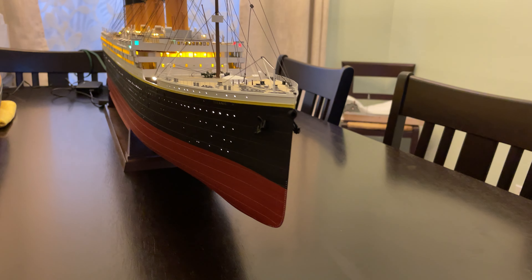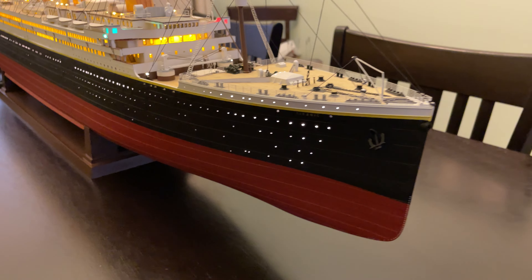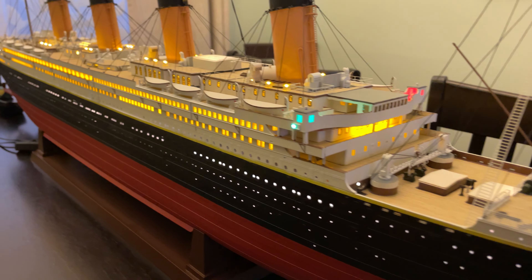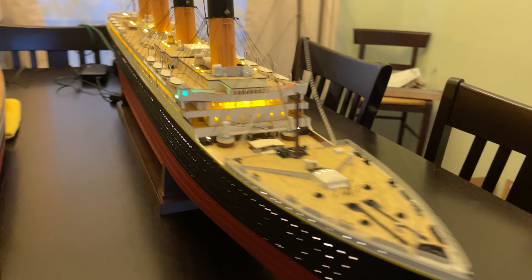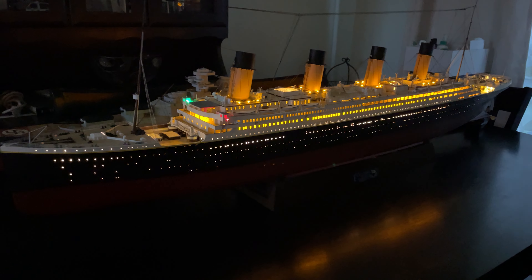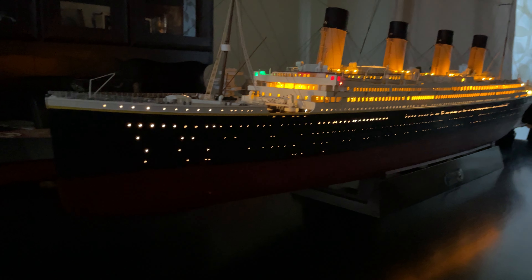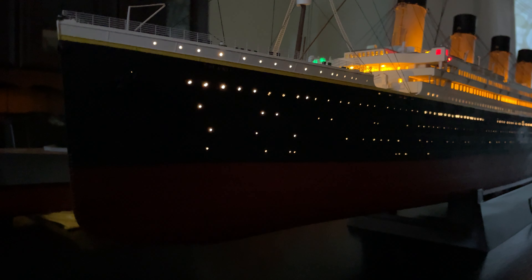There's the compass platform. I started on the Bismarck next to it, but that's nowhere near done yet. I'll do a video on that one when it's done.